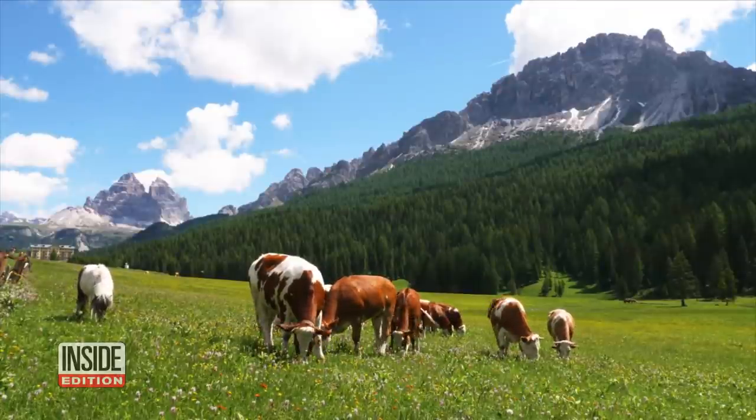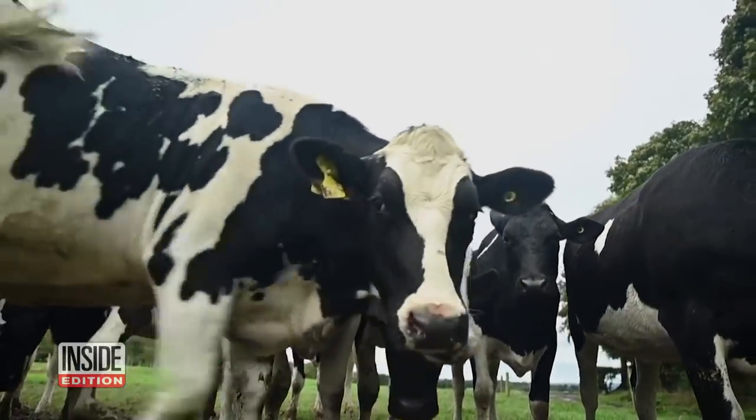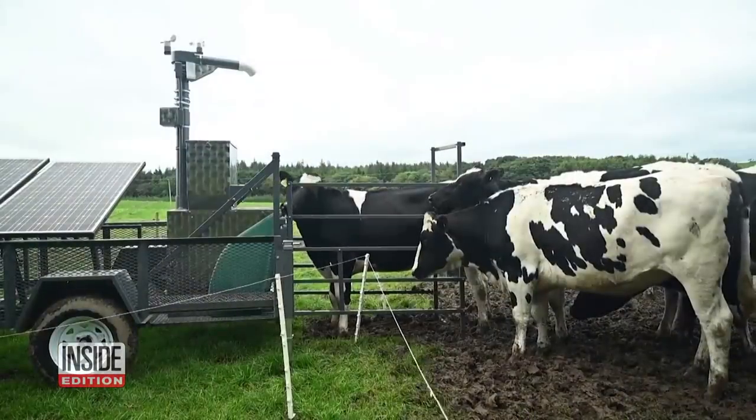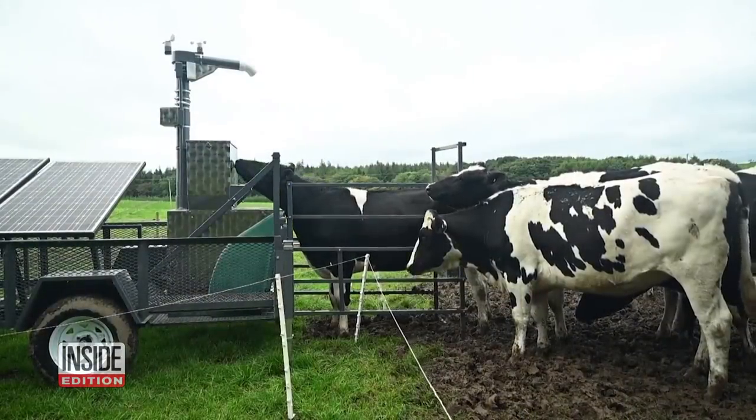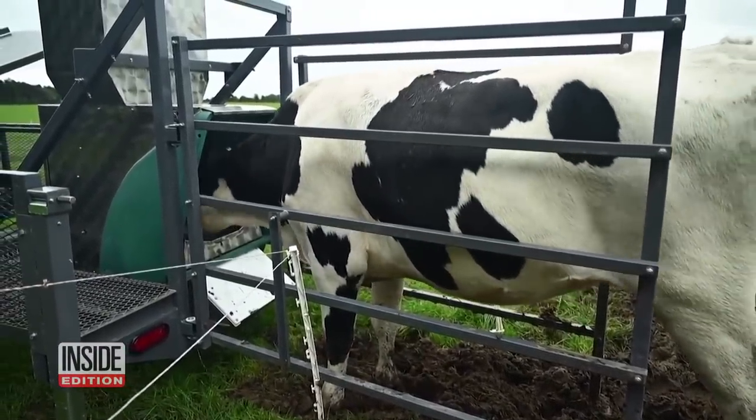There are reportedly about one billion cows in the world. And according to a study out of Washington State University and Colorado State University, each head of livestock can produce between 250 and 500 liters of methane per day. We're in a climate emergency — there is no doubt about that.